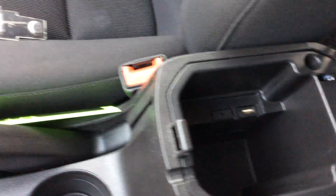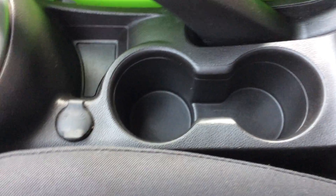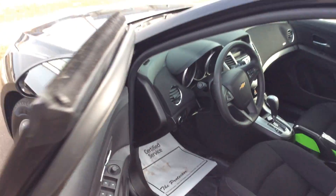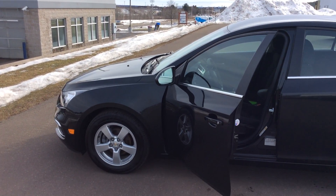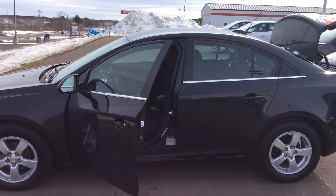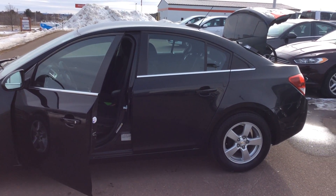If I want to hook up anything via an auxiliary jack or a USB port, simply back there in my storage area I can do that, and I can power them off my 12-volt outlet right there. If you'd like to take a closer look at this, or any of our other vehicles, give me a call. I'm more than happy to show you this Chevy Cruze, pushing 40 miles to the gallon on the highway. My name's Bob, and you can reach me directly at 715-475-1415. Thank you.